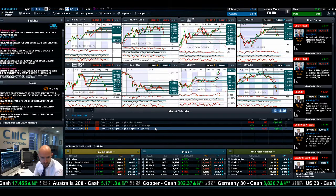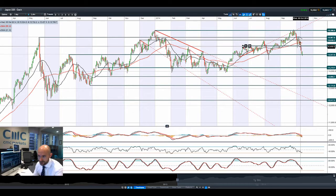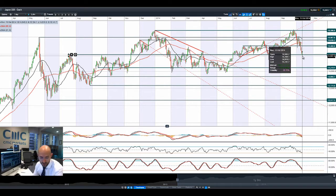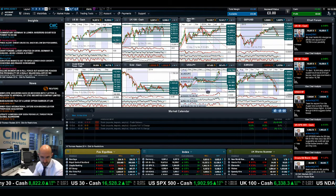Looking at Japan 225, it also had a really horrendous last couple of sessions, bouncing off potential support this morning at 49787. It did dip slightly below that first thing this morning. Dollar-yen — people buying gold, people buying yen — has been switching that FX pair around and putting a bit of a dampener on Japan 225. Albeit most global equity markets had a little bit of a bounce this morning. We are on the right side of potential support and it's not looking as ugly as some of the other charts out there.